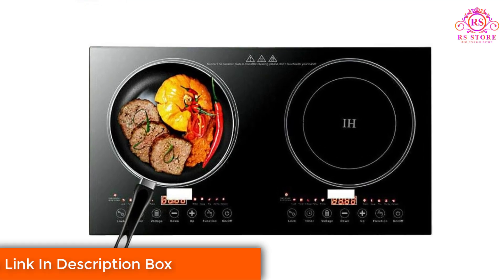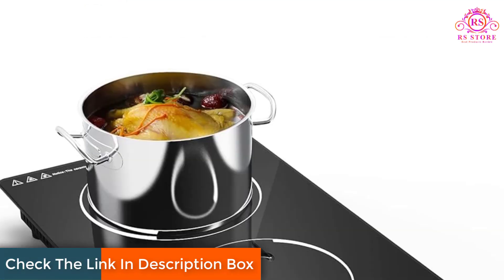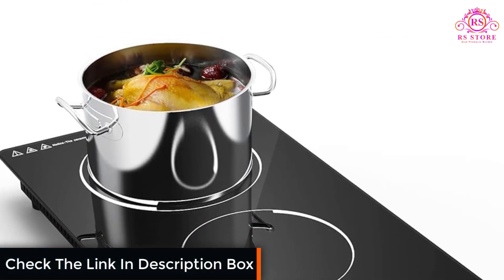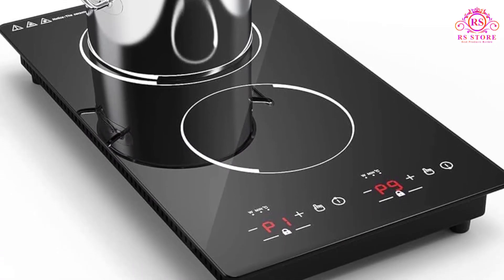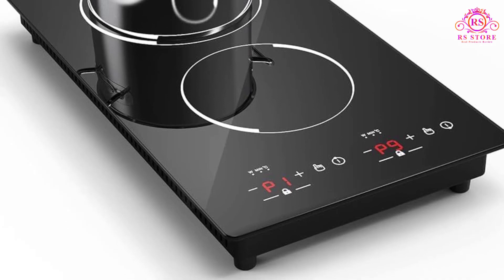The New Wave Double Induction Cooktop features two control panels, enabling independent adjustments on each side. The generous 8-inch heating coils and a weight capacity of 25 pounds per side provide the capability to handle diverse cooking tasks simultaneously.